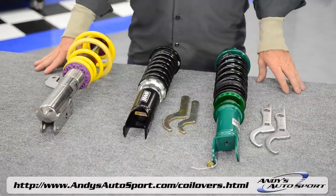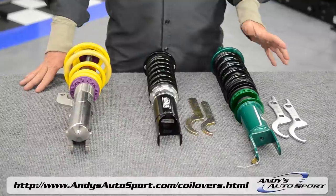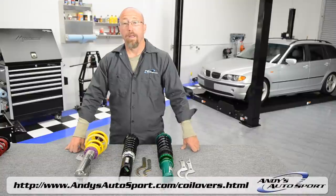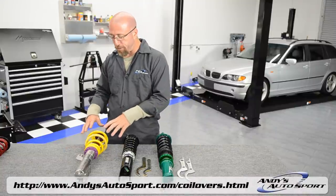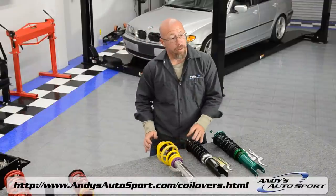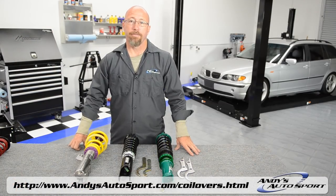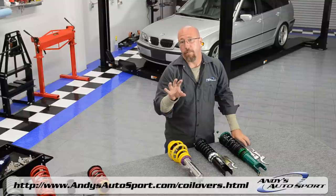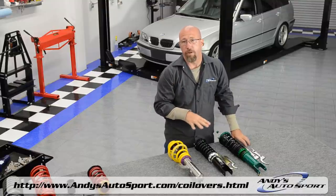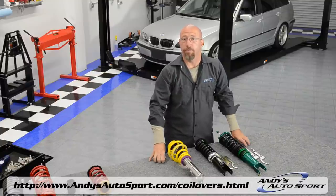If you're looking for great performance right out of the box with minimal effort, you can't beat one of the many coilover setups we sell here at Andy's. Depending on the brand and model you choose, you can adjust ride height, spring preload, and damping and rebound. This can greatly affect how the springs and struts work together and greatly improve the handling of your vehicle. Many of us are going to set up our car one time and forget it, but if you go to the track, these adjustments can make a huge difference and also help fine-tune your vehicle for the streets.